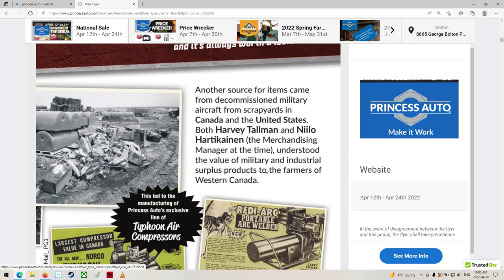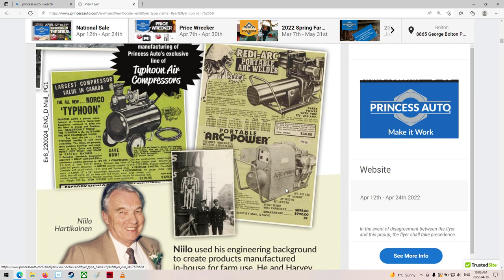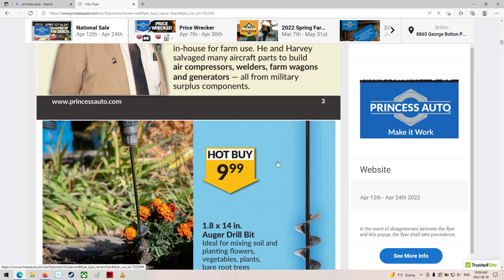There's some other old stuff here. This came from decommissioned military aircraft scrapyards in Canada and the USA. The merchandise manager at the time understood the value of military and industrial surplus products to the farmers of Western Canada. There's a little air compressor, a generator, and an arc welder - some neat old stuff. That's pretty cool. It must be one of the founders. I've never met him - he's probably long gone now.